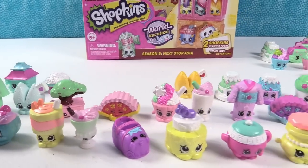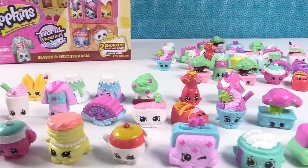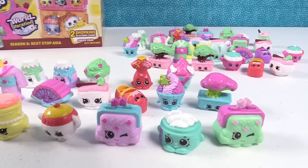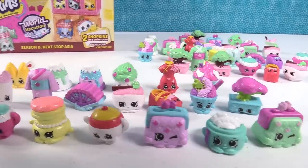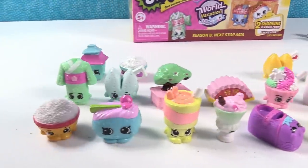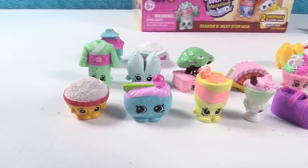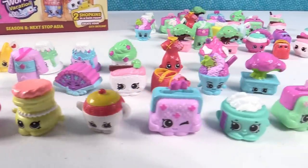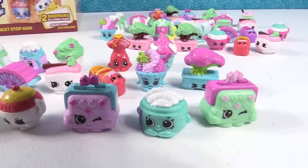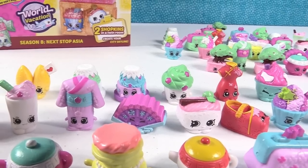I hope you guys have been paying attention because it's time to pick favorites. Paul, you go first. I'm going to go with Suki Sushi — the purple and blue one. Nice pick — I've got a lot of sushi so I feel like I have to go with that. Shannon's pick: she really wanted the dumpling, but she's going to go with Wavy Fan in that purple color. It's so pretty!